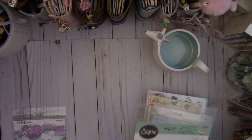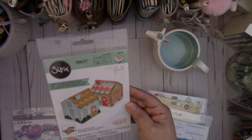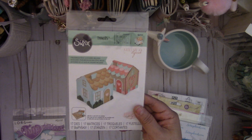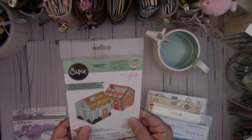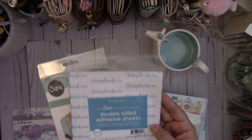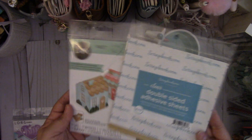I got some dies. First I got this from Scrapbook.com — it's the new Caitlin Lazardi called Mini Pop-Up House. I love it; it's a cute little house that you can fold up and put in a card, and you get 17 dies. They were also gifting this clear double-sided adhesive sheet, so I got a pack of those, again from Scrapbook.com.